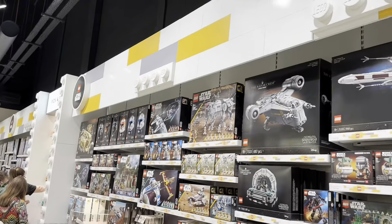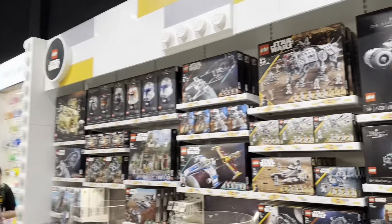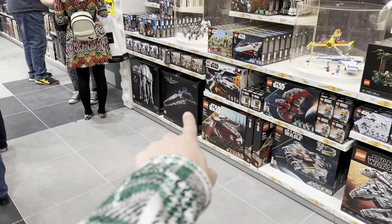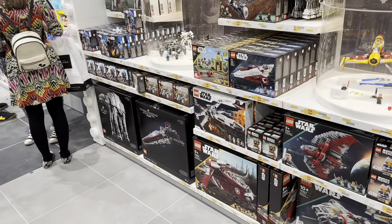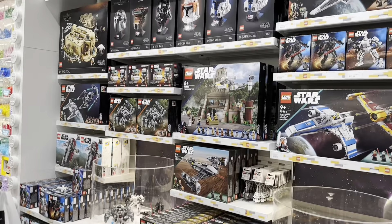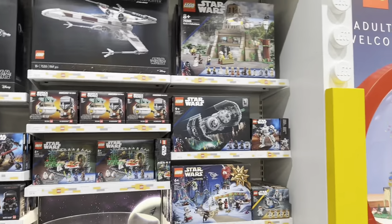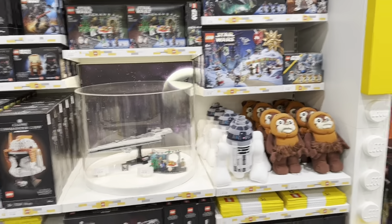Into the best section of course - the LEGO Star Wars section. They have everything: the UCS Millennium Falcon, UCS Razor Crest, UCS Venator, UCS AT-AT - literally everything, all of the UCS sets. Anything Star Wars related that you could ask for, it's so good. And they even have Star Wars plushies - I like them.